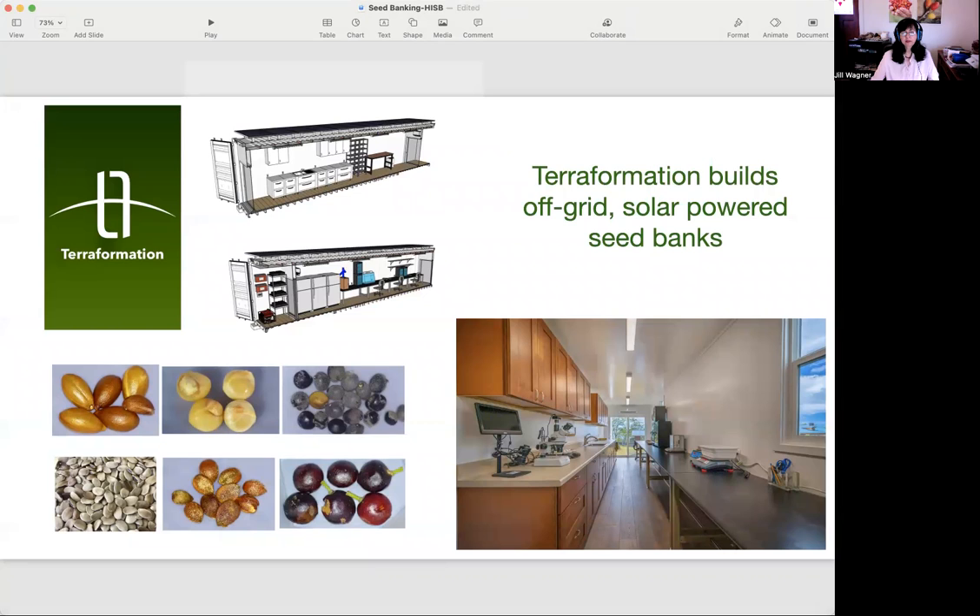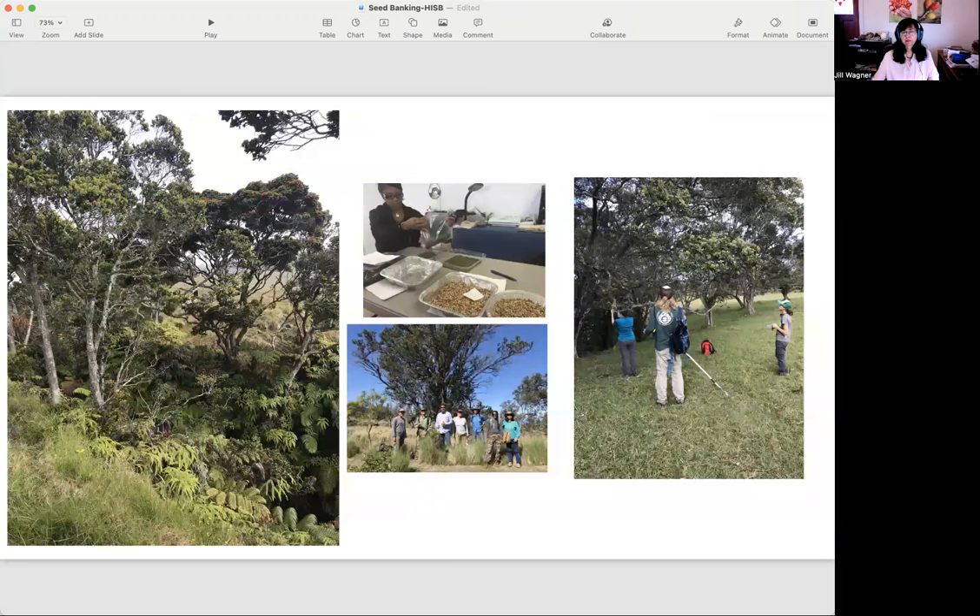Here's another one of my favorite companies — this is TerraFormation. TerraFormation builds off-grid, solar-powered seed banks. You can see in this photo the Hawaii Island seed bank, which was the prototype model of TerraFormation's seed banks. You can see in the drawings that it has three workstations, solar panels up at the top with a backup generator, and they can store up to 10 million seeds. This seed bank is a game changer for restoration projects — it enables us to continue to do the work that we do on native forest restoration.